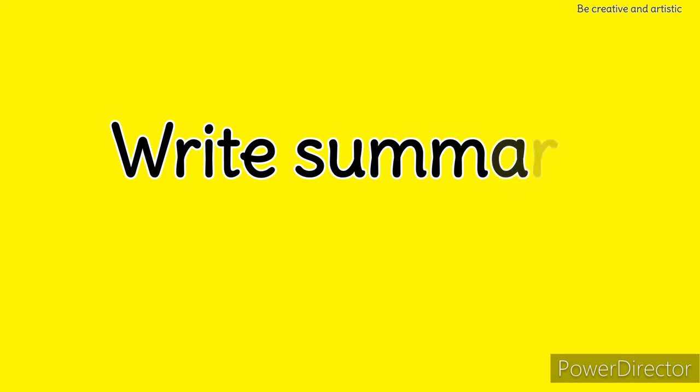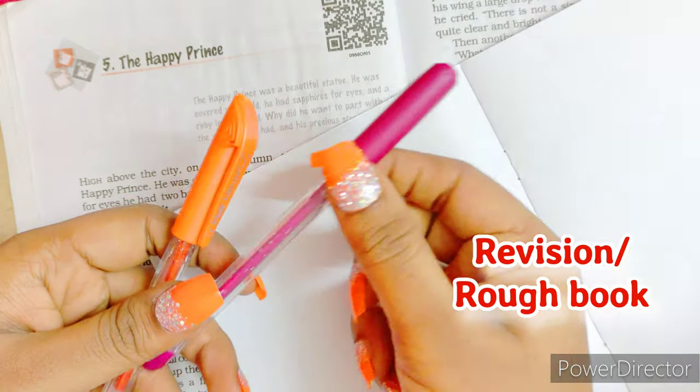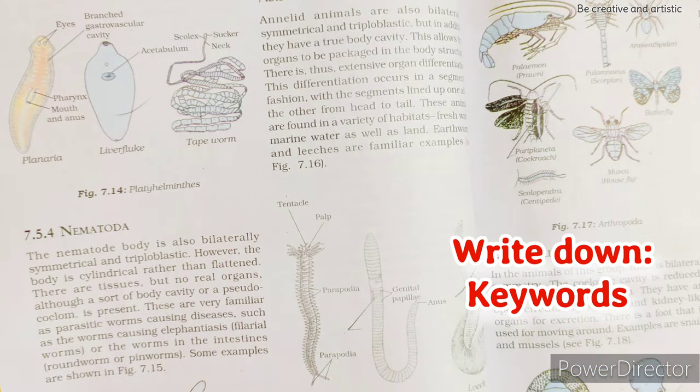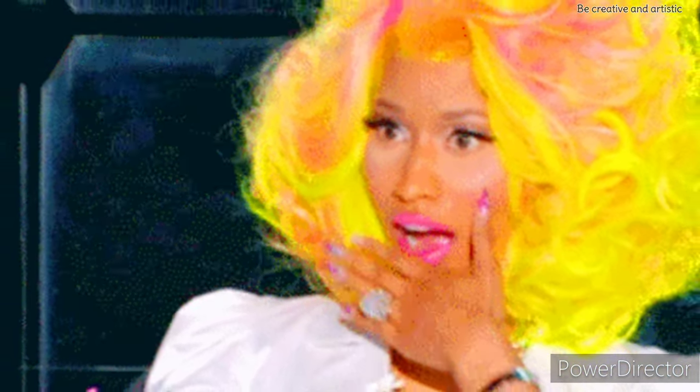Tip 2: Write a summary of each chapter. After completion of a chapter, take your revision or rough book and write down all the important points, keywords, and the gist of the chapter you have learned. This will be a great revision tool.